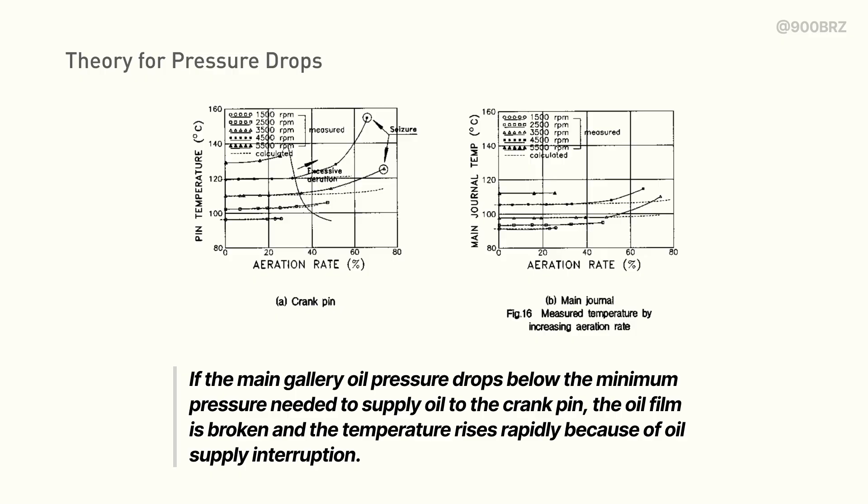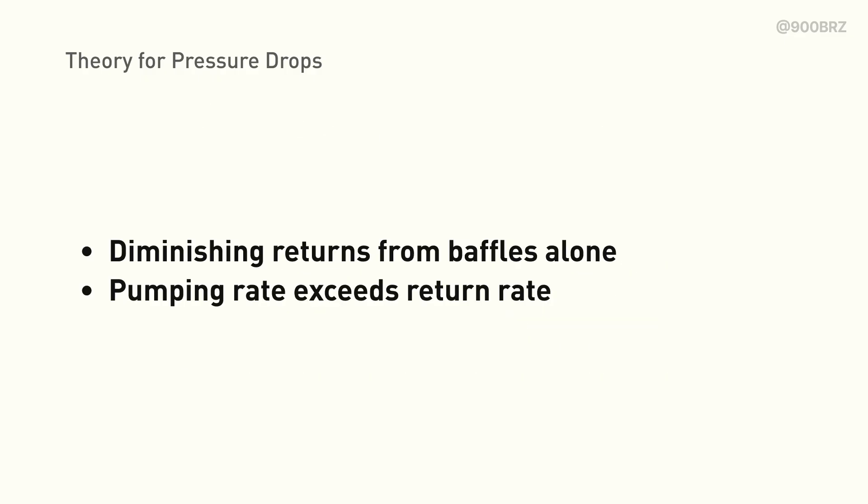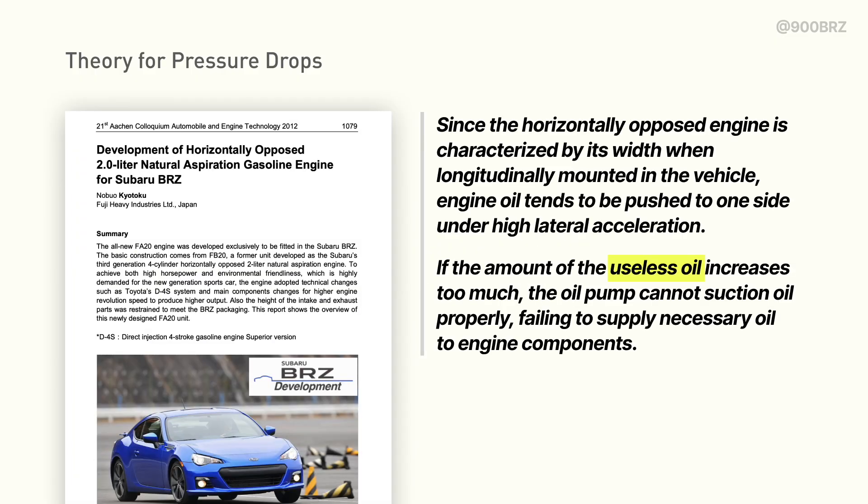While this exact threshold may not apply directly to the FA24 because of its different design, it's a good point of reference when considering whether the pressure drops we're seeing are acceptable. I'll cover more conclusions from this study and others like it in a subsequent video. Previously with baffles, we were trying to control the oil in the pan and keep it from sloshing away from the pickup. After testing a large variety of baffle designs, we believe there are diminishing returns from baffles alone. We believe that at high RPM, the oil is actually being pumped out of the sump at a higher rate than it's returning, causing low oil levels in the sump and higher than expected oil levels stranded elsewhere in the engine, like in the heads and timing cover. A Subaru paper refers to this as "useless oil" — which is a fun name but a big problem for us. So we've concluded that baffles may be able to keep some of the oil contained in the lower pan, but if the flow rate of the pump is high enough, we'll start to starve the pickup regardless.